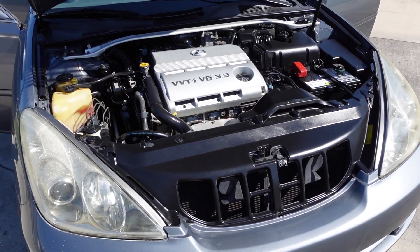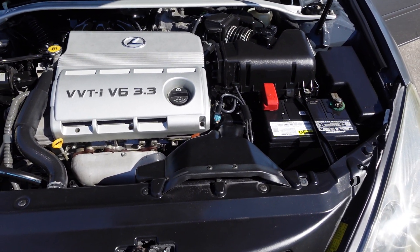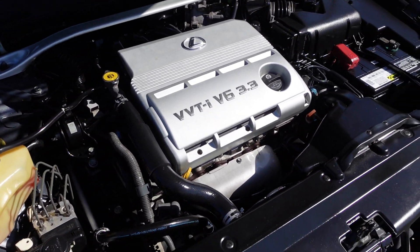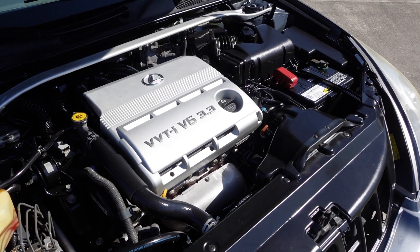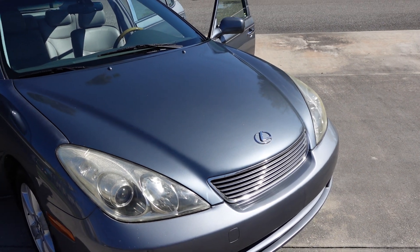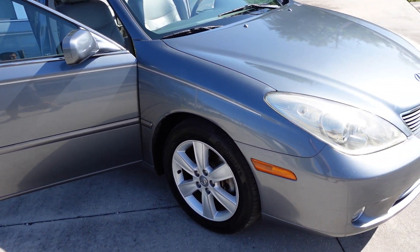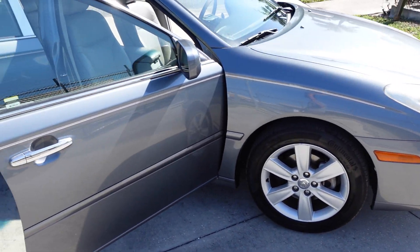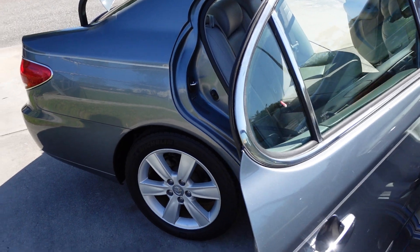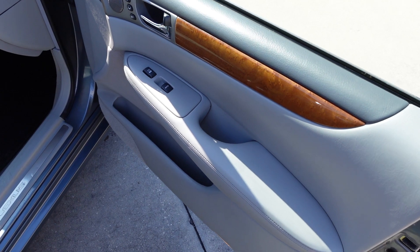Powered by the 3.3 V6 engine — the same one that powers the Toyota Sienna and a few other Toyotas around this time. Timing belt has been done at just over 100,000 miles, and it's got 168,000 on it now, so it's still clear — timing belt not needed yet. Michelin tires all the way around, body side moldings, chrome handles, and a sunroof.